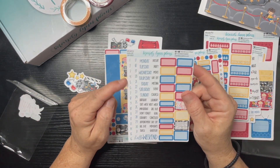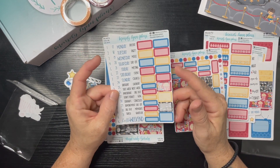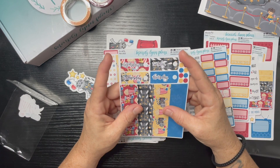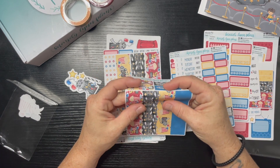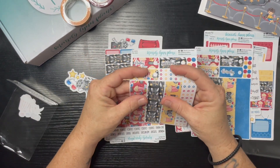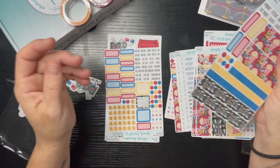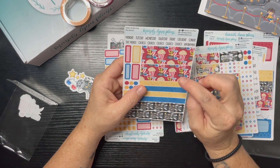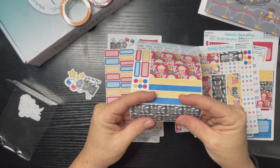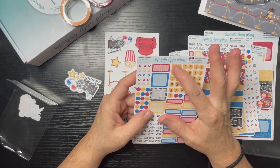We have the weekly — every day of the week, all the dates Monday through Sunday for one week — and then we have functional boxes. This is a daily sheet with a date, and daily washi on the bottom to match the weekly. There's the rest of the daily sheet — same thing, washi on the bottom. Then over here we have a monthly with individual boxes.